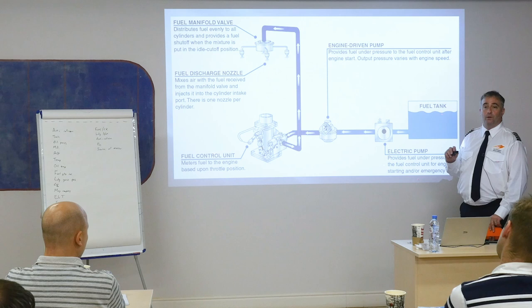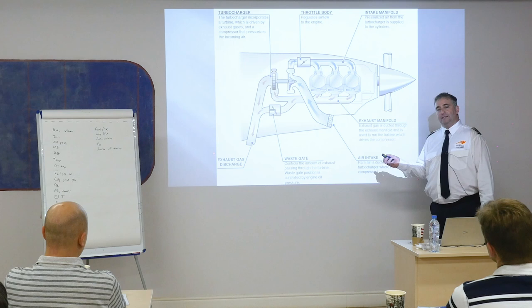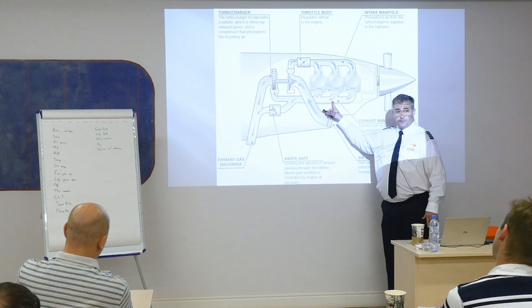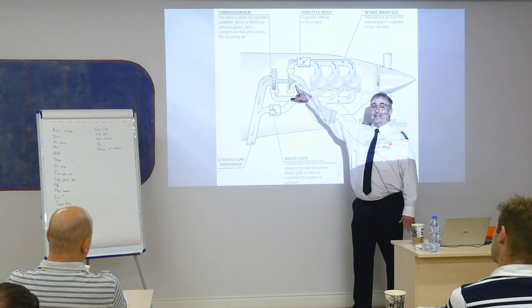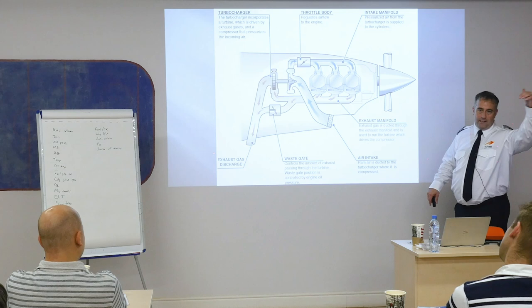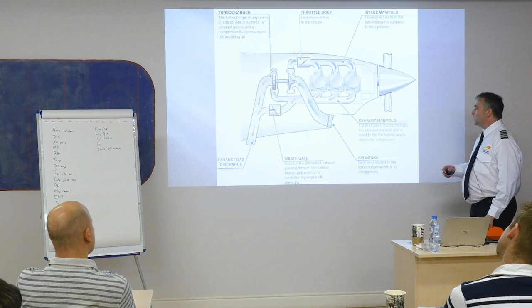Turbochargers or superchargers — another nice-to-know. This slide shows a turbocharger where the normal suck, squeeze, bang, blow comes out the exhaust. As it goes through the exhaust, it spins a turbine and then goes out the exhaust pipe. That turbine is connected by a shaft to the intake manifold, which now increases pressure and forces more air into the cylinders. I can get the same power at 20,000 feet that I get at sea level, which is very nice — same amount of power but a whole lot less drag because of the air density.